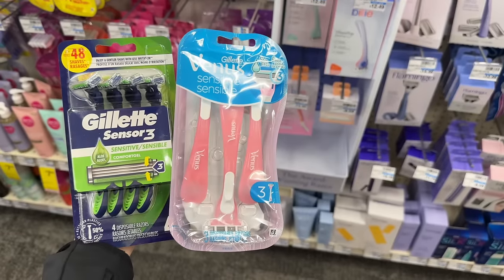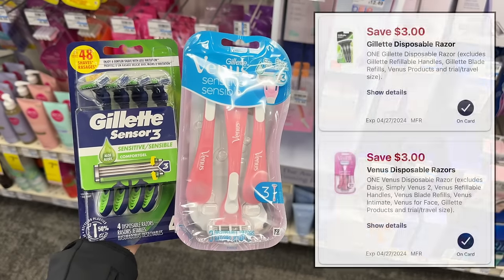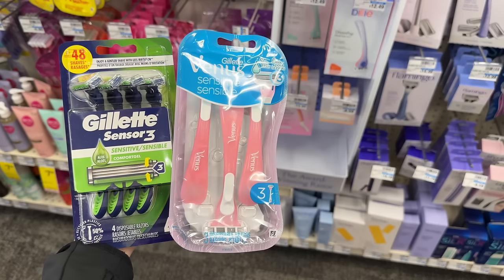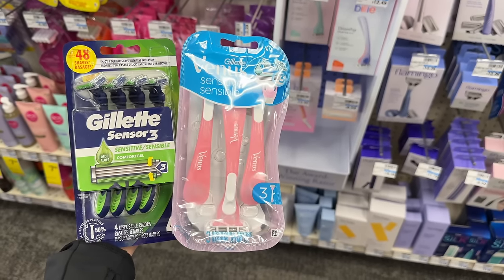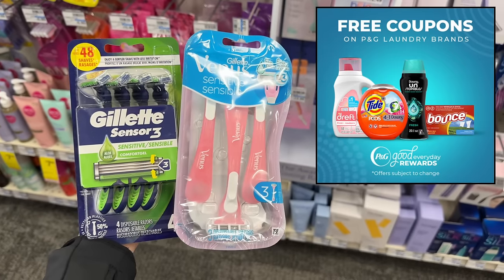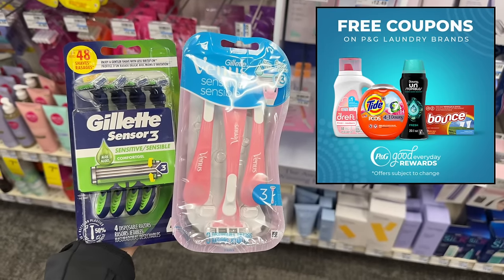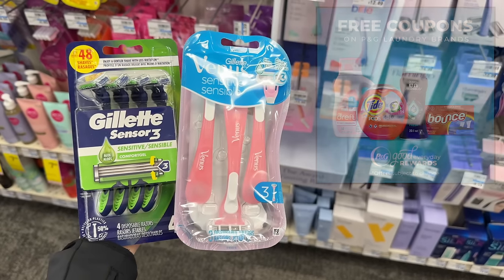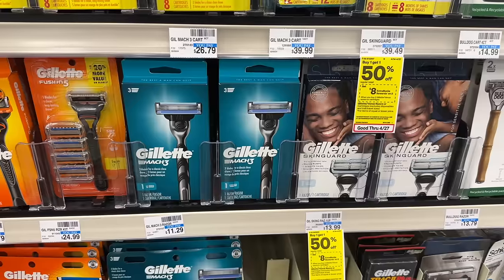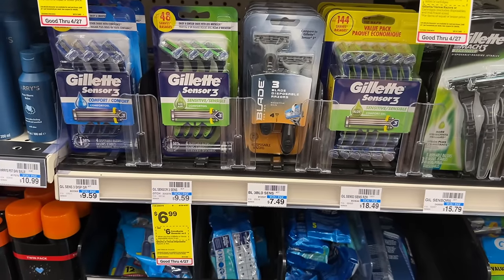Gillette and Venus disposable razors are buy two get back a $6 extra buck, on sale for $6.99 each. Grab one men's and one women's totaling $13.98, and use the separate $3 digital coupons for each. You'd pay $7.98, and earning back your $6 extra buck makes your final cost just $1.98 for both. Don't forget to submit your P&G receipts to the P&G Everyday Rewards website — you earn points that redeem for gift cards like Starbucks and Dunkin' Donuts.